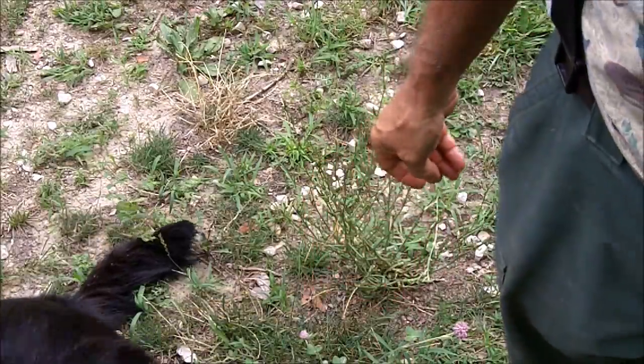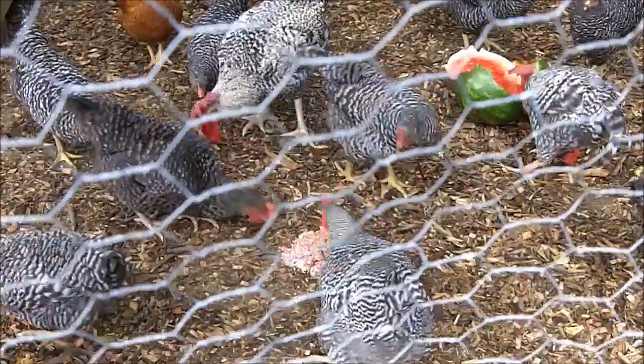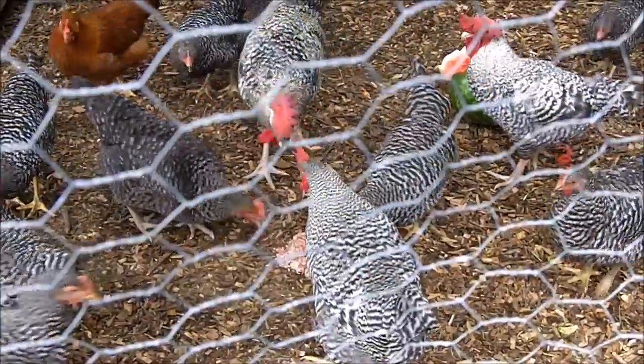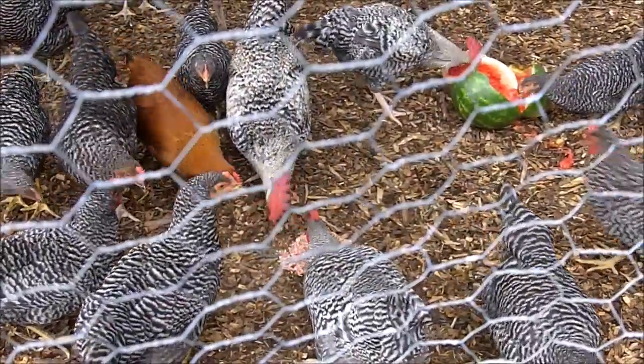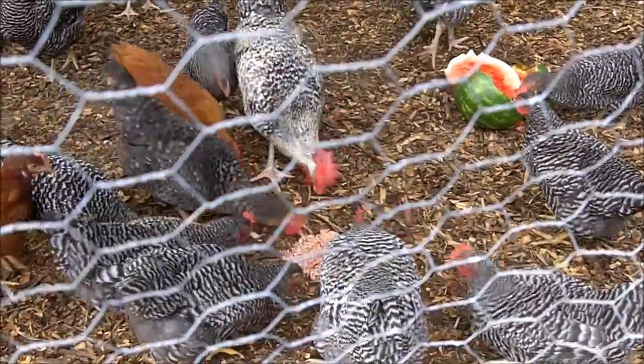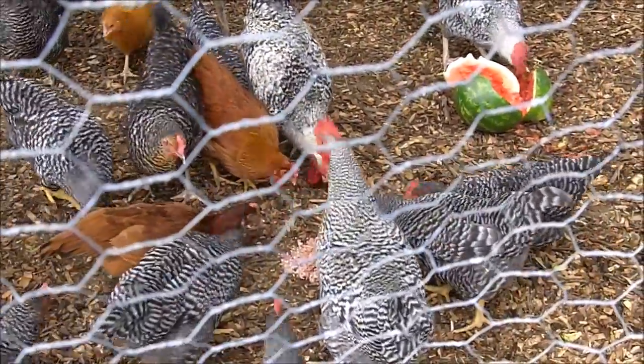Look at that — look at them go for that raw hamburger meat. Hamburger is perfect because it's all ground up into bite-sized pieces, just perfect for chickens.